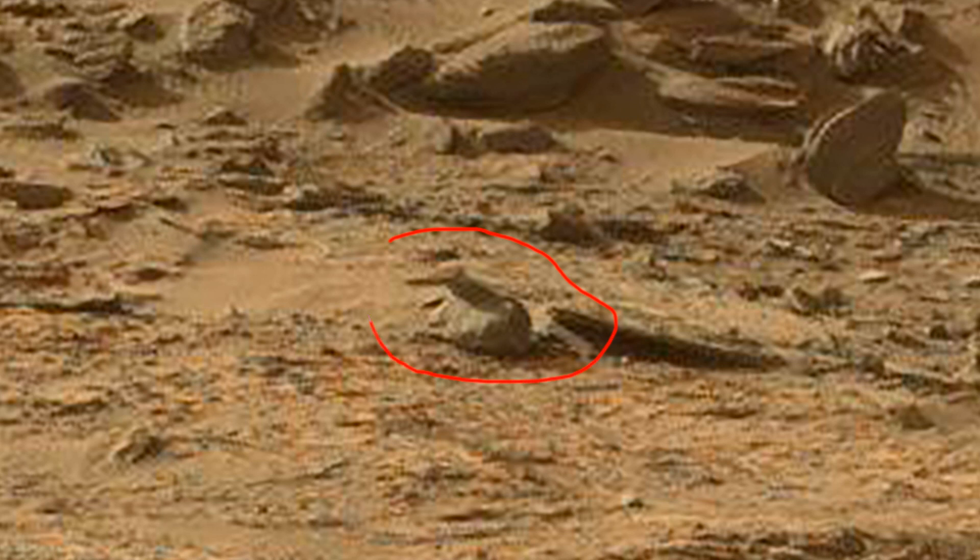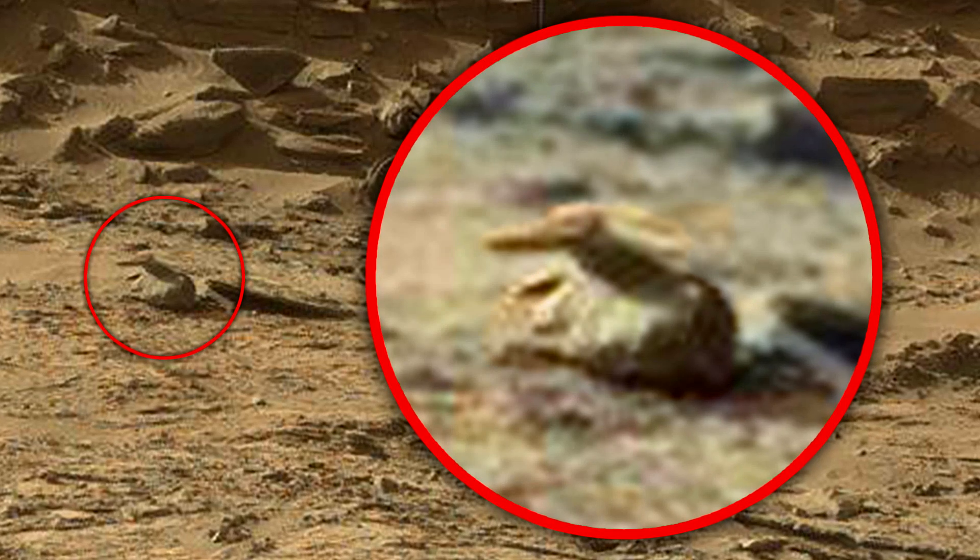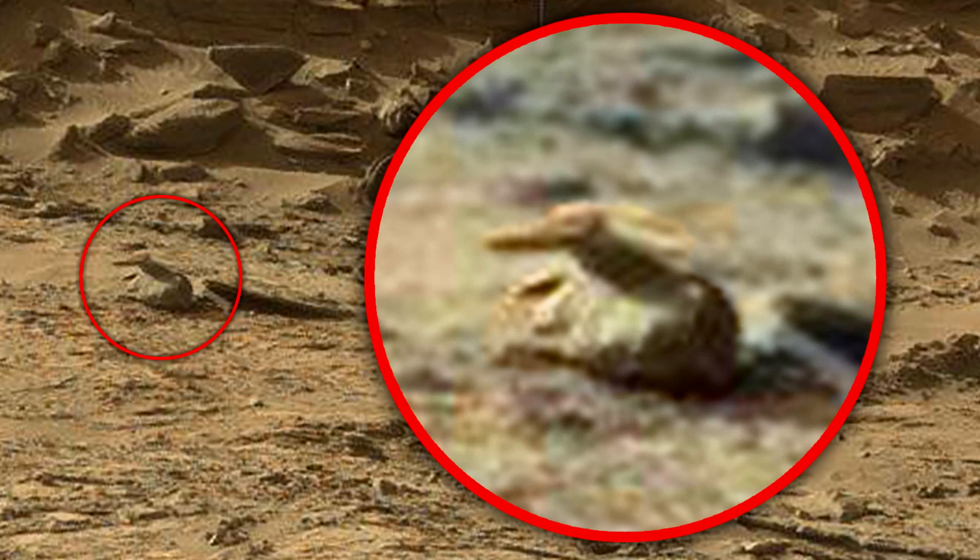I can't say for sure if this is a sculpture, or maybe it just seems like it. But anyway, look around — the rest of the stones look natural. As for this stone, it has a complex shape and sharp edges. I think this is something interesting.